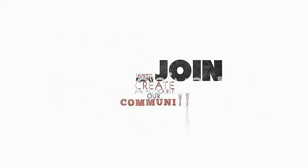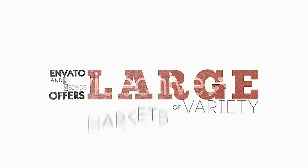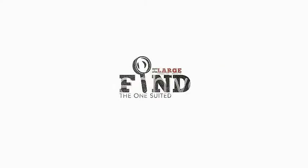Simply create an account, join our community, and upload your creative products. And since Envato offers a large variety of markets, you can find the ones suited just for you.